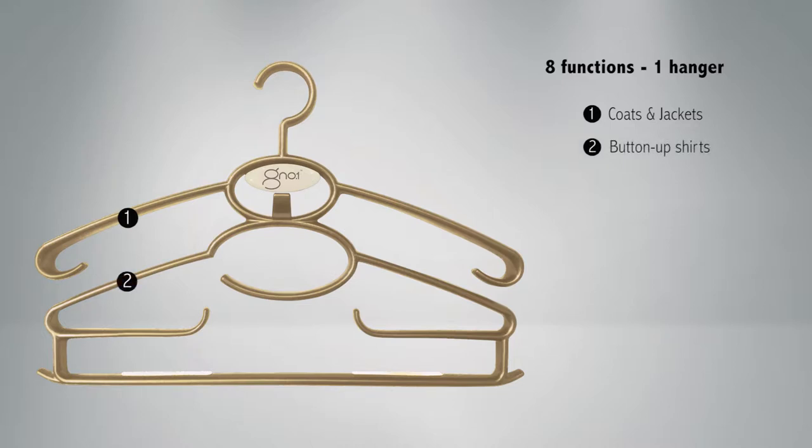Tier 2 is for button-up shirts, with the space between tiers perfectly calculated to keep collars from being crushed.